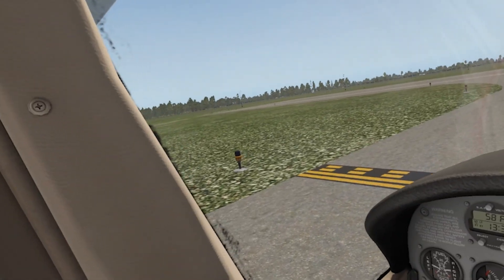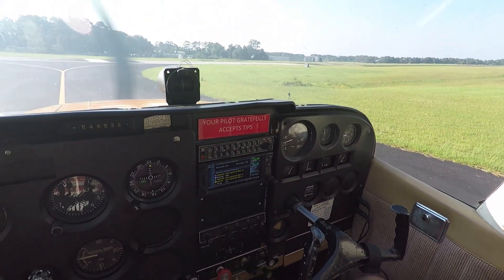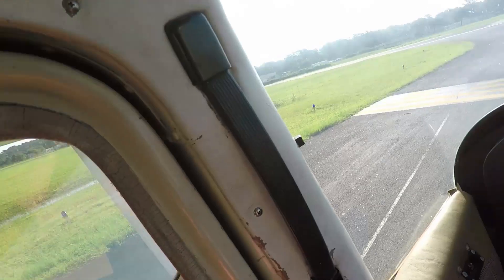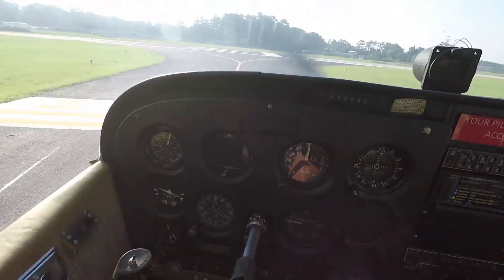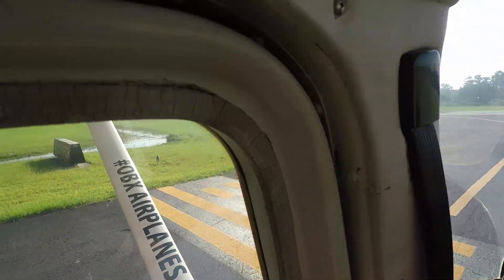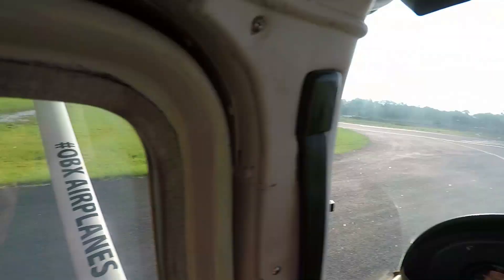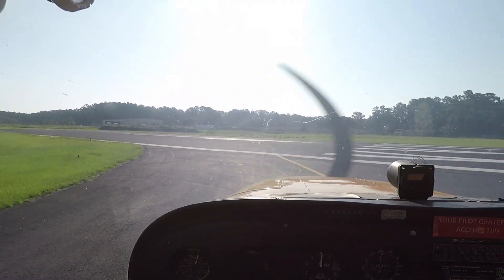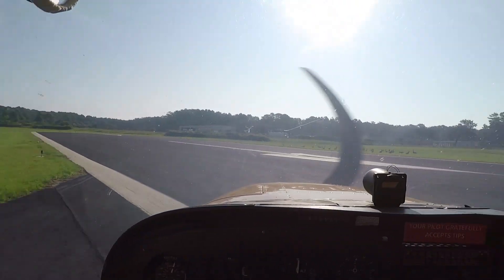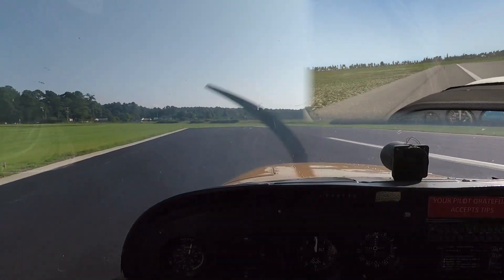Let's take a look at this footage of my first real-world flight with hands-on control, and I'll tell you more after takeoff.